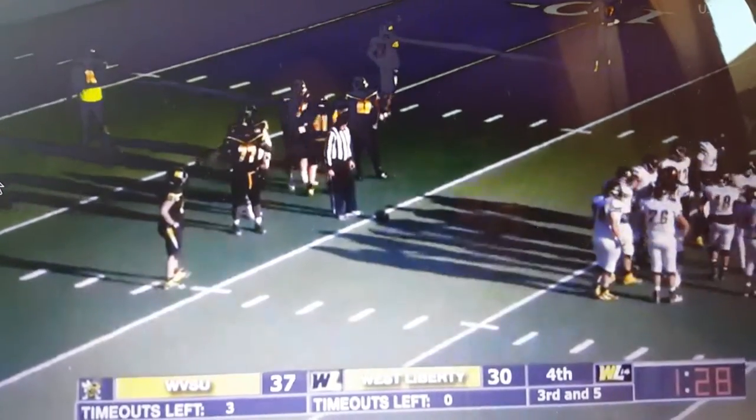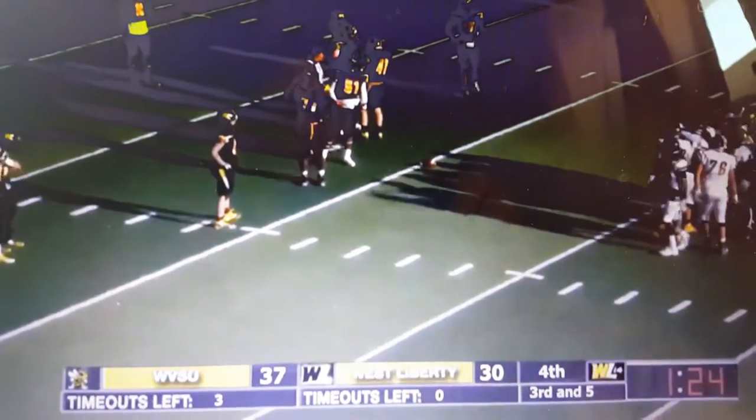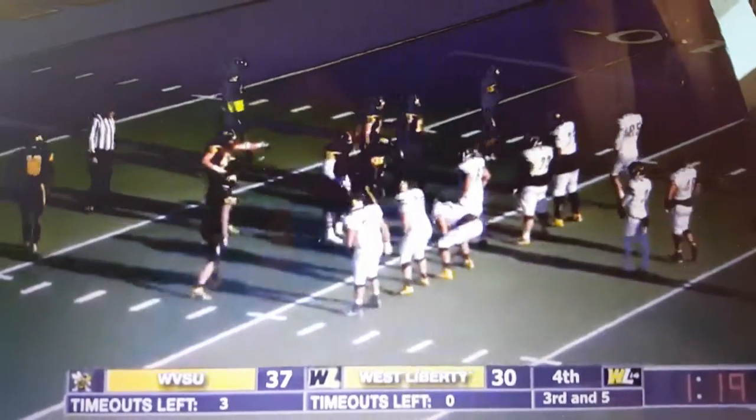Yep, why not? As of now there are 20 seconds remaining — 1:20 to the game, 15 on the play clock.